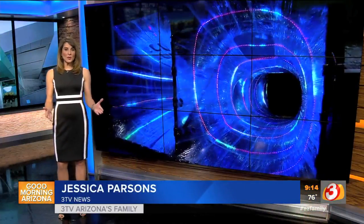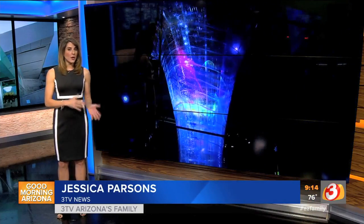Cosmic Playground opens tomorrow and runs through January 13th. There is an extra ticket price on top of what you already pay to get into the Arizona Science Center. For that information, just go to our AZ Family mobile app.